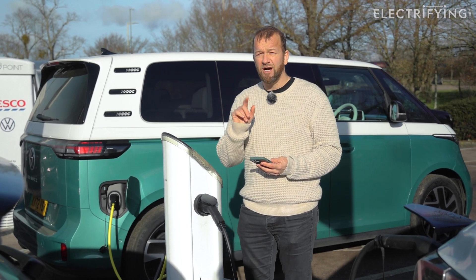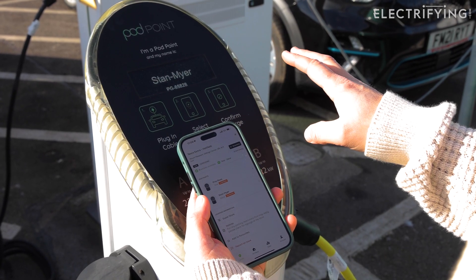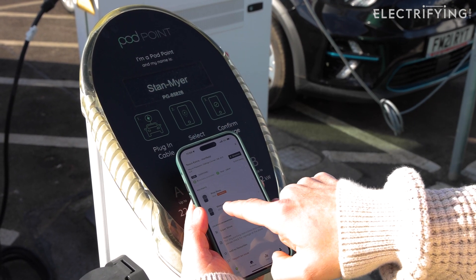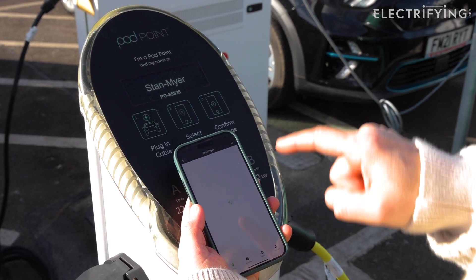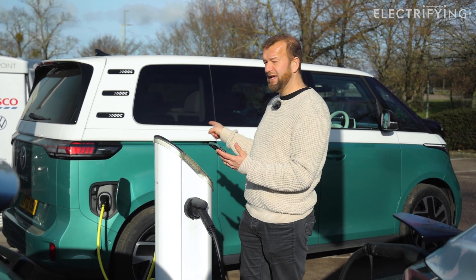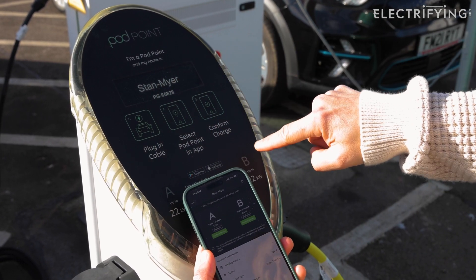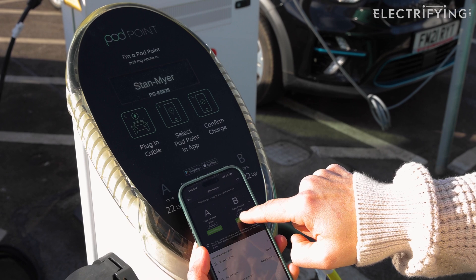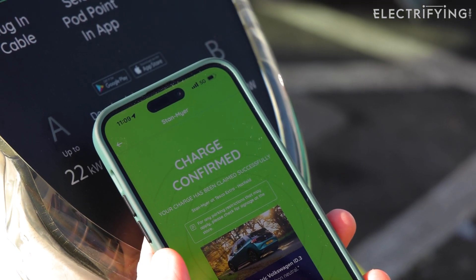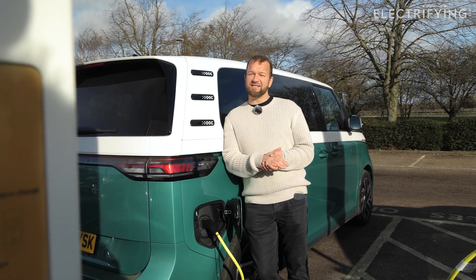Now all I have to do is stand by the charger and identify a couple of easy things. Swipe up, go to the Podpoint app, and it'll have a double-barrelled name on every charger — this one's called Stan Meyer. I can see Stan Meyer has two outputs, A and B, so I'm on the B side. All I have to do is press confirm charge — charge confirmed, and we're away. It really is that simple.